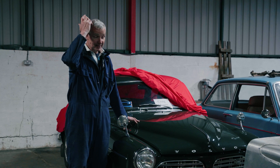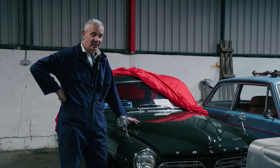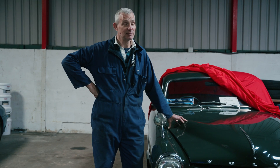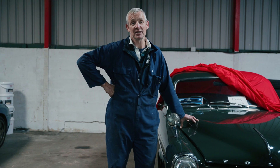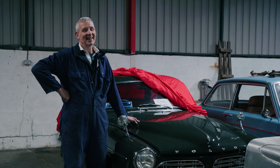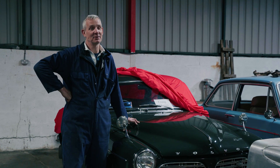The chap that we were buying parts from mentioned that he was retiring, so we bought his business and changed it into what we have today, which is much more motorsport-orientated. And 22 years later, here we are in our unit in East Anglia, still working.